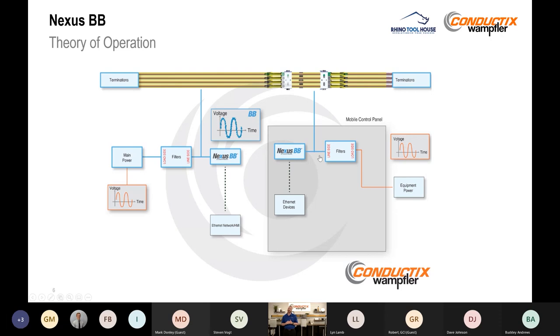Running it through the filters again — line side facing in towards the Nexus BB and load side out — gives you that clean power signal for your mobile equipment. The orange lines represent traditional clean power, the dotted lines are physical Ethernet cable connections, and the blue lines are the data-over-power solution. The components provided as part of a Nexus BB system include the modem, the filter, and — if you have a conductor bar — the terminating resistors, though those are only needed on a conductor bar application.